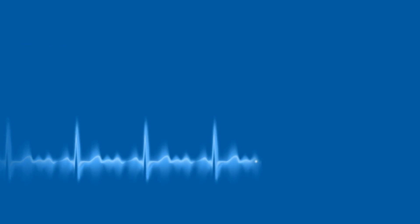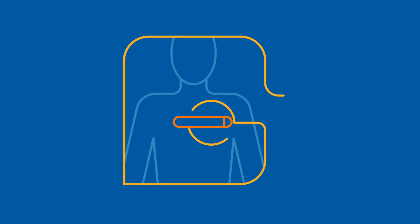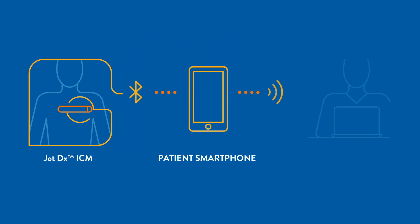Beyond diagnosing with confidence, JotDX ICM is designed to help you and your patients stay powerfully connected. The MyMerlin app delivers JotDX ICM's information from a patient's smartphone to your clinic. We make the connection easy for your patient and you.